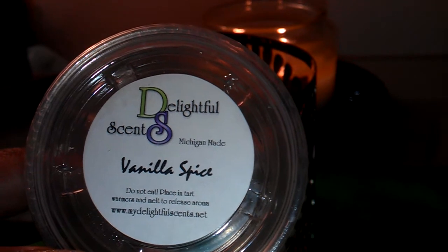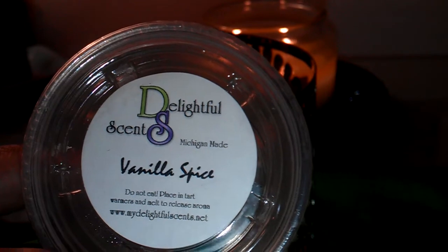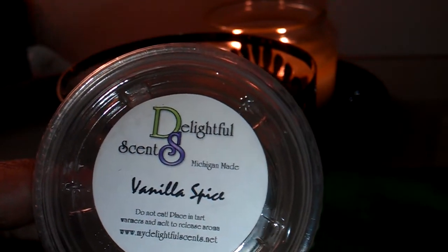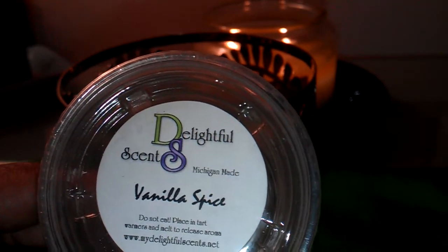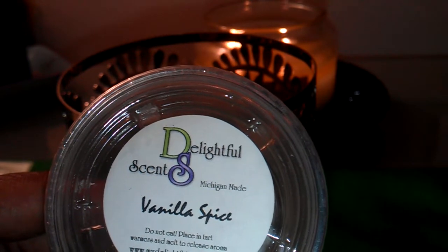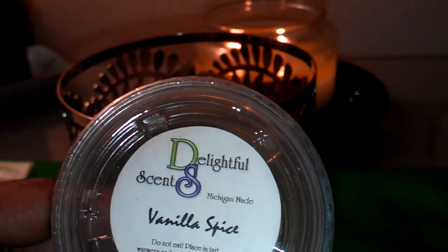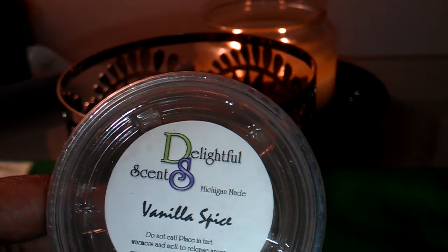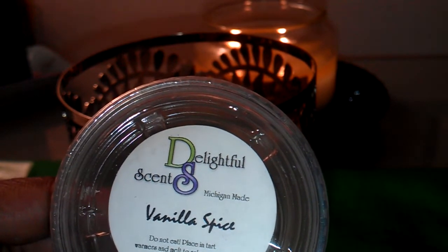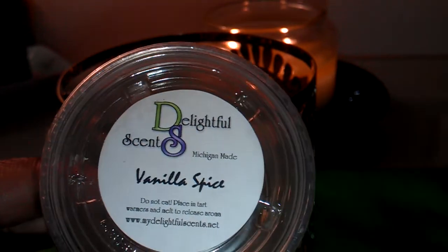Delightful Scents has just redesigned their website and added some new scents to their scent list. Of course, I placed another order so I have a haul coming up. They have retired some of their scents — that's what vendors do, they bring in new scents and clearance out old scents. Speaking of clearance, they do have a clearance page on their website with a lot of good scents at a reduced price, so you might want to check that out.